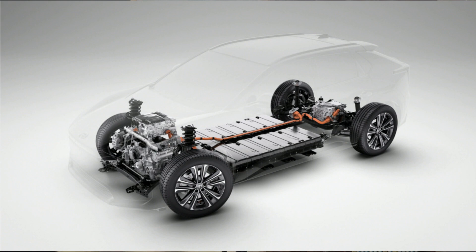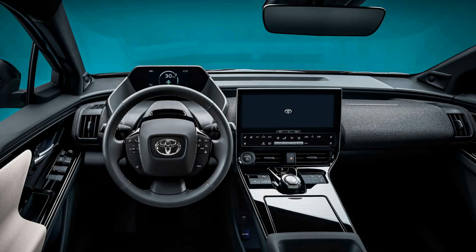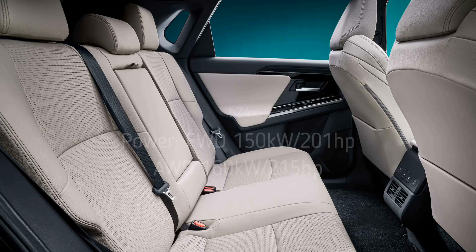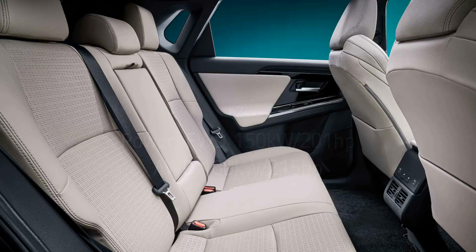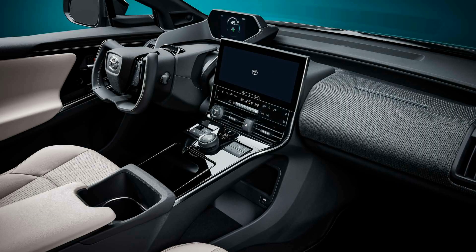The bZ4X is built on Toyota's e-TNGA platform for dedicated electric vehicles — the same platform Subaru is reportedly using. It comes in a four-wheel-drive version offering 201 hp and an all-wheel-drive version providing 215 hp. There's also a yoke steering wheel — a steer-by-wire system similar to the Tesla Model S Plaid. While initially for Chinese markets, it's due to be fitted on vehicles launching from 2022 onwards, so it may come to North America.